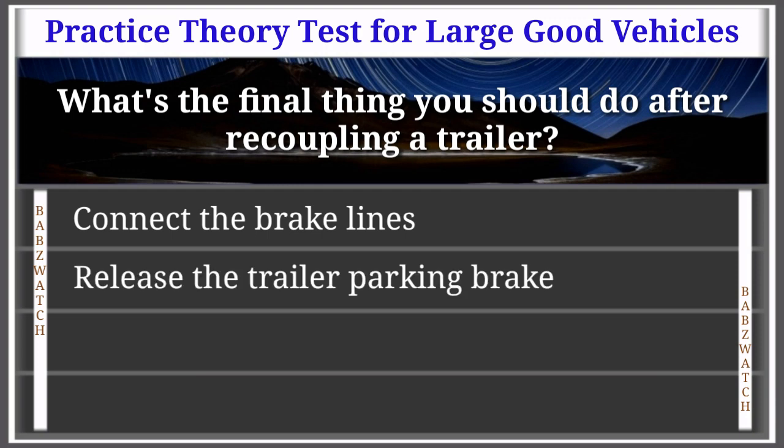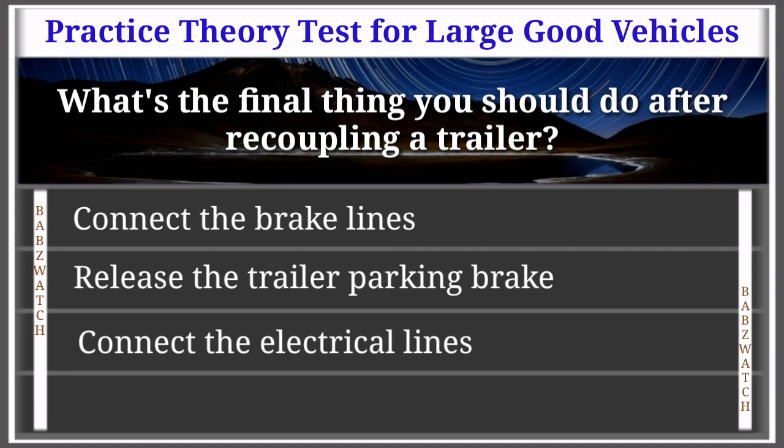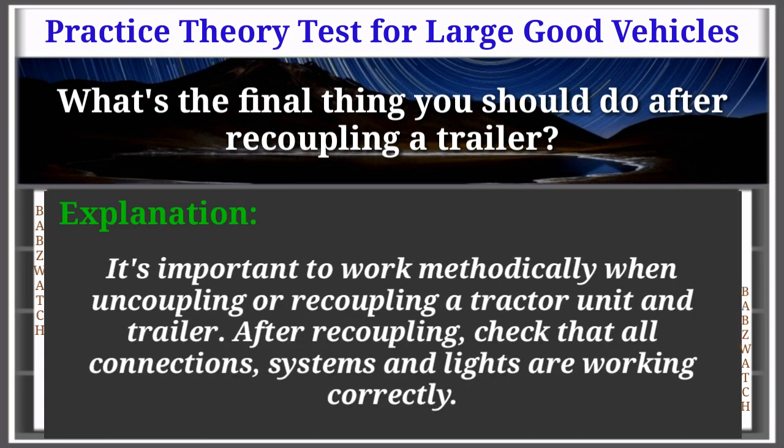Question 17 of 50: What's the final thing you should do after re-coupling a trailer? Connect the brake lines; release the trailer parking brake; connect the electrical lines; raise the trailer leg. The correct answer is: release the trailer parking brake. It's important to work methodically when uncoupling or recoupling a tractor unit and trailer. After recoupling, check that all connections, systems, and lights are working correctly.